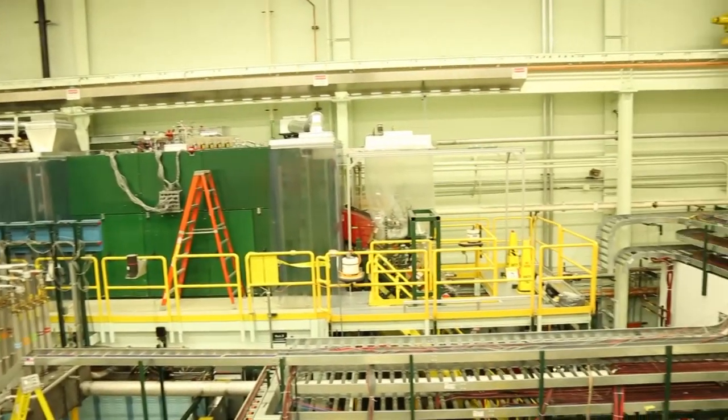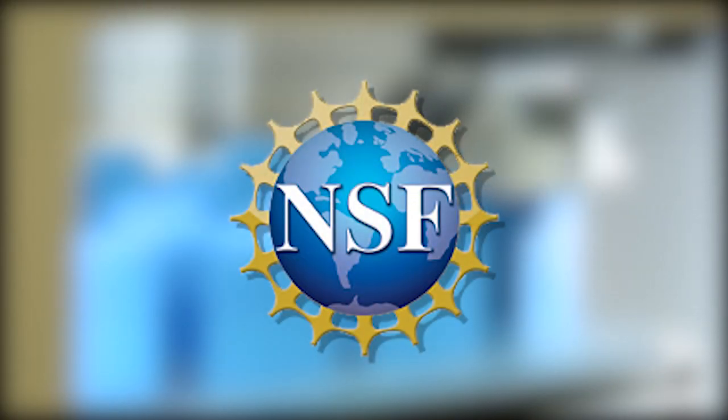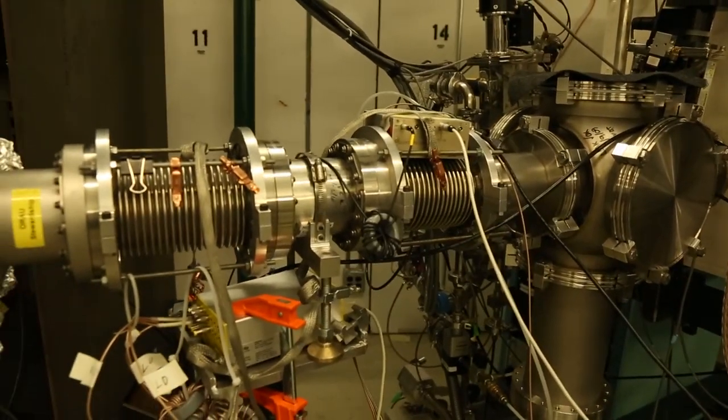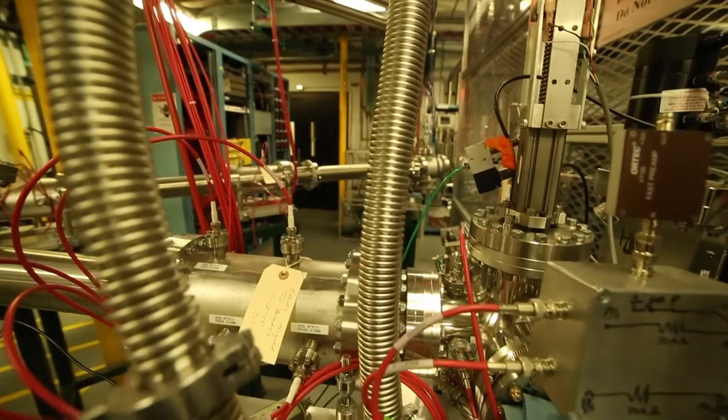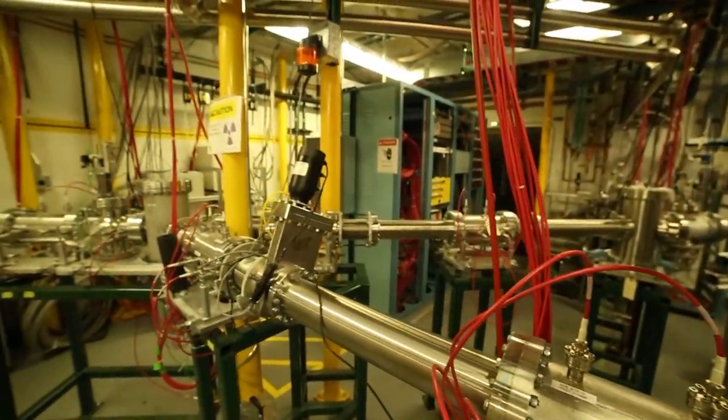The NSCL is a national user facility funded by the National Science Foundation Division of Physics. What we do is we make atoms — we make particularly nuclei of atoms that researchers use to try to understand the nuclear force, the origin of atoms in the universe, to test the fundamental symmetries of nature, and find other applications of isotopes for other sciences.